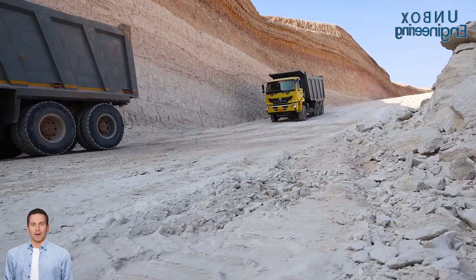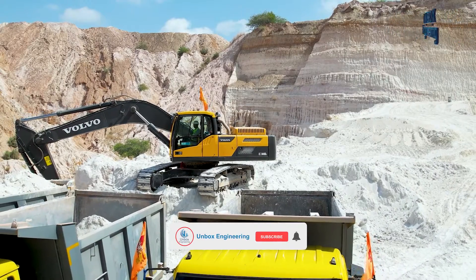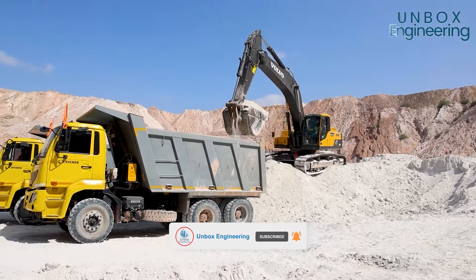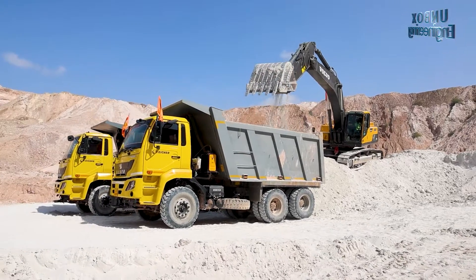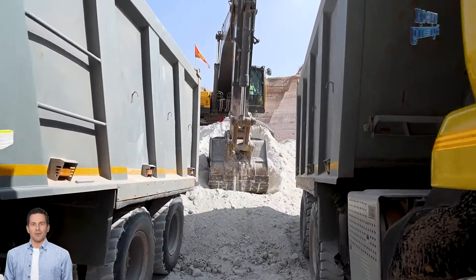The process starts with extracting kaolin from the open pit mines. Next, the excavator scoops up the loose kaolin and loads it into dump trucks.